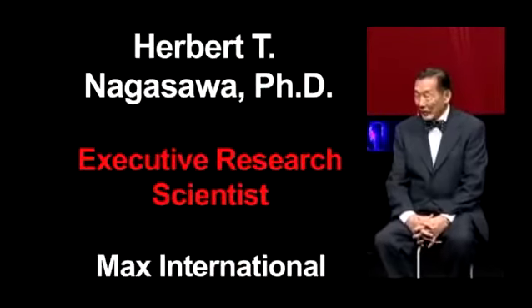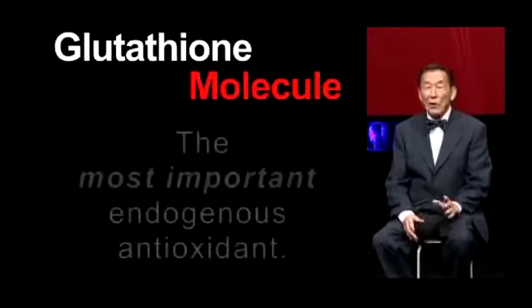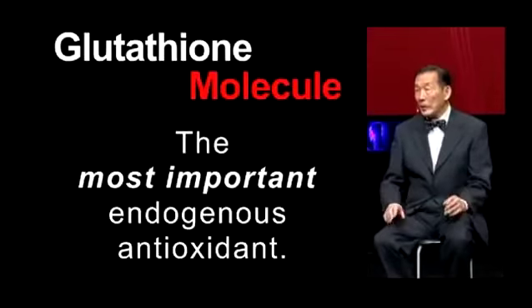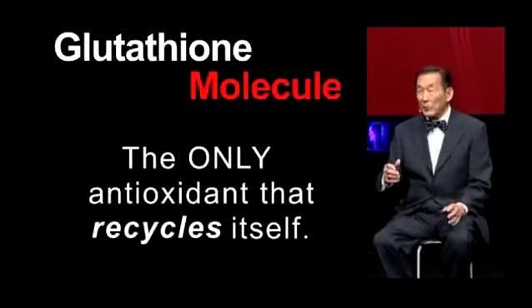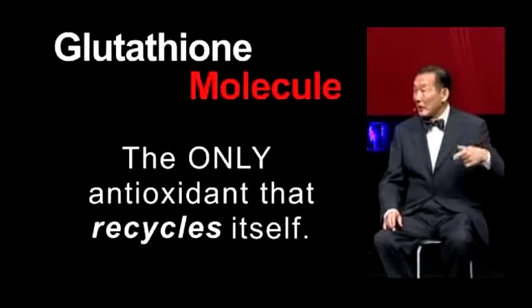Categorically and without any equivocation whatsoever, I can tell you that glutathione is the most important and most potent antioxidant there is. For one thing, it is manufactured by your own body. Secondly, glutathione is the only antioxidant that can recycle itself. There are no other antioxidants that can do that.